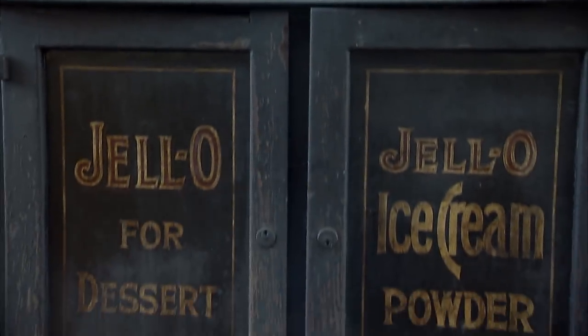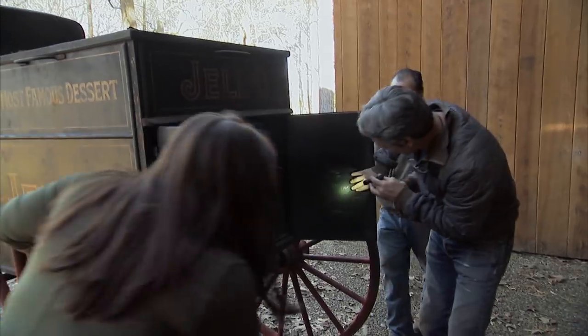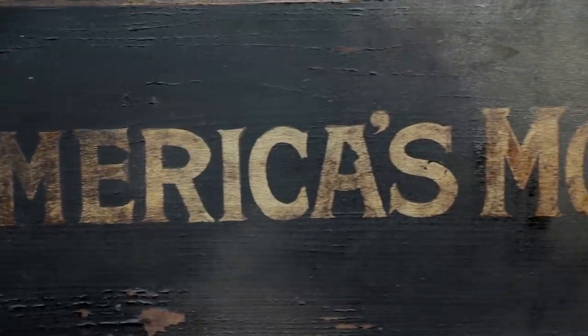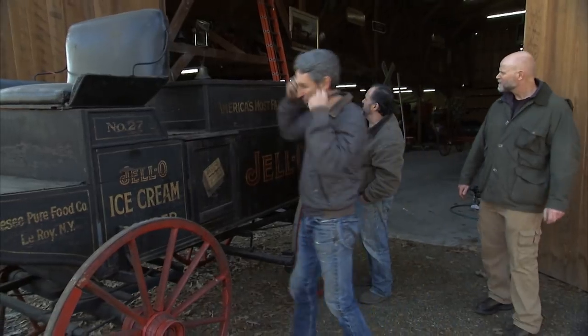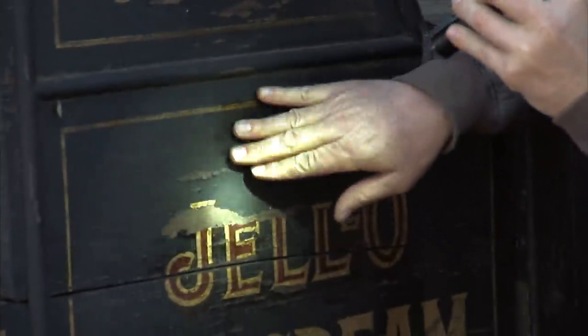Jell-O ice cream powder. Look at that. Is that a green tint? To me, doesn't that have a green tint? Look at that. Yeah. I think the whole thing was a dark green, and then over time it just aged into that black with soot and stuff. Because if you look right here, it's like a really deep forest green.